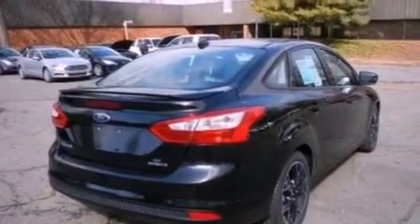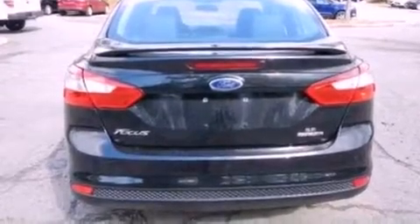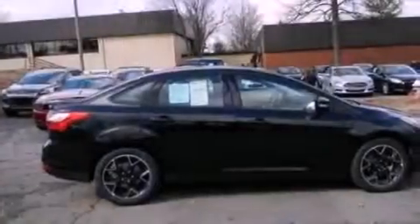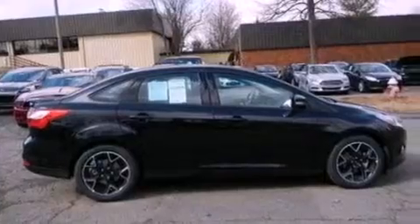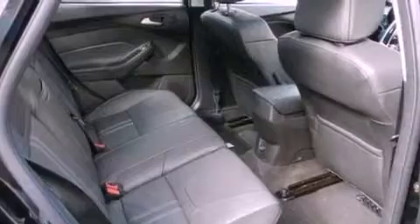Its top features include a multi-link rear suspension, a navigation system, a power moon roof, heated front seats, Cirrus satellite radio, aluminum wheels, and traction control and stability control systems.